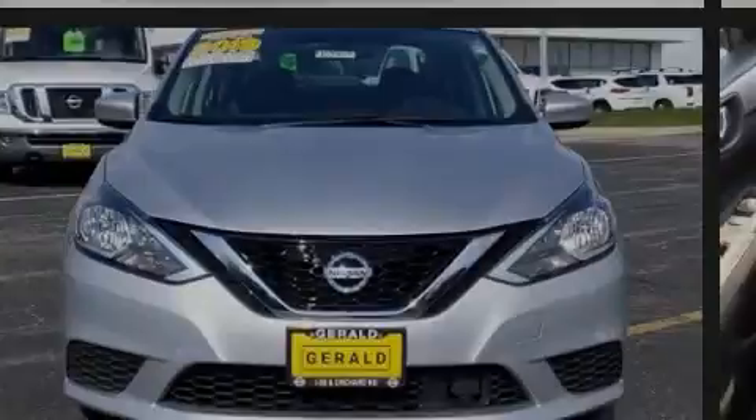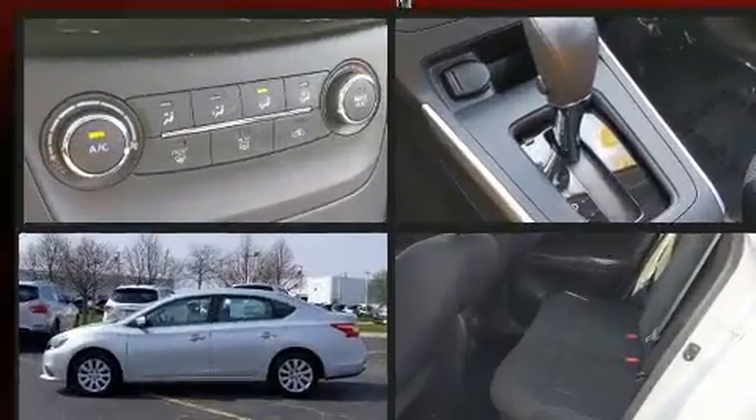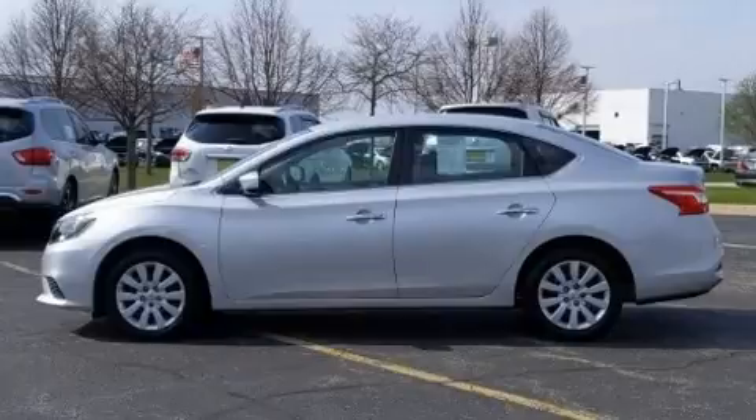Outstanding design defines the 2019 Nissan Sentra. With less than 10,000 miles on the odometer, this four-door sedan prioritizes comfort, safety, and convenience.